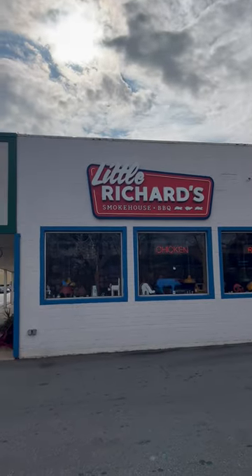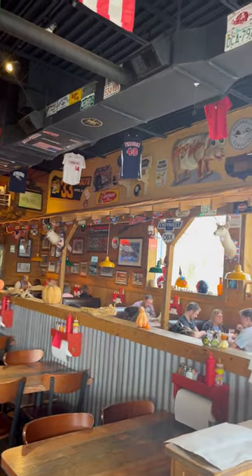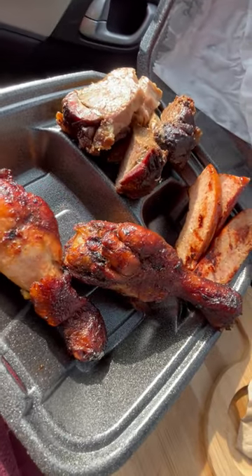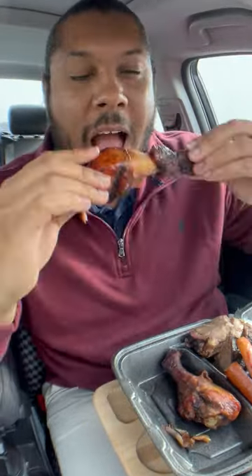Today we are reviewing food from Little Richard's Barbecue in Yanceyville, North Carolina. I got some of their most popular menu items — let's try them and rate them one through ten. First up, we are going to go in with the barbecue drumstick. Oh boy, that's a big piece of meat — first bite's for you.